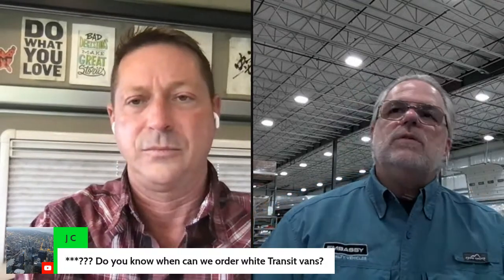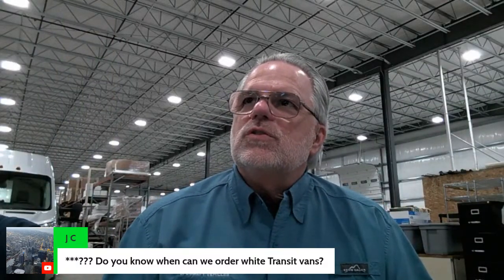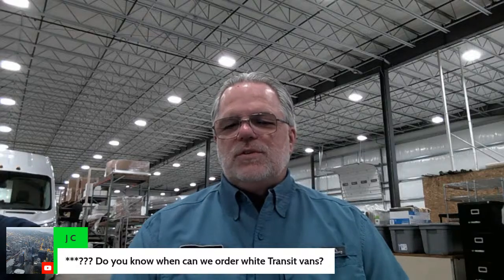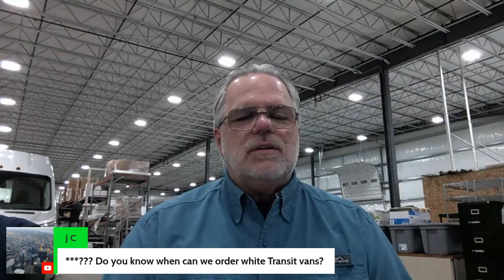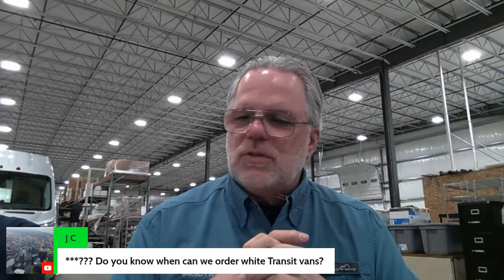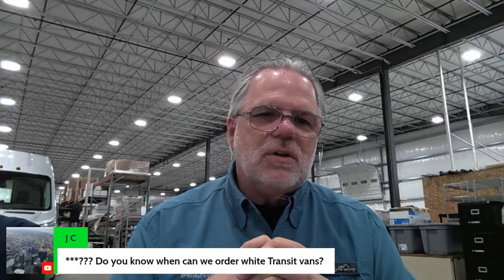JC wants to know when they can order white Transit vans and how Embassy handles color choices. It seems like everybody wants very light colors — platinum, medium flint, and black seems to be the king. Everyone loves the platinum ceiling and wall color to make the vehicle seem bigger inside. Embassy lets you pick all different combinations — lower wall in medium flint or charcoal and upper wall platinum — you get to pick all that, giving a lot of variations to get the look you're after. That's kind of different in the RV space where you usually just get this or that.